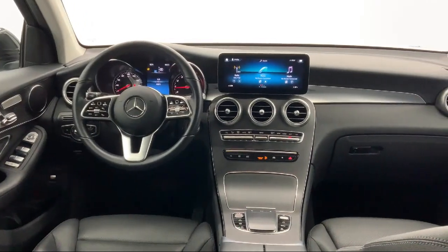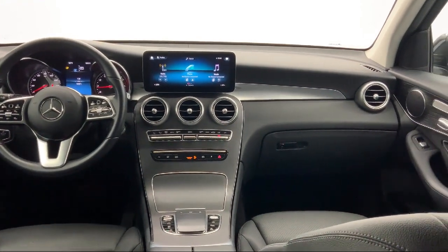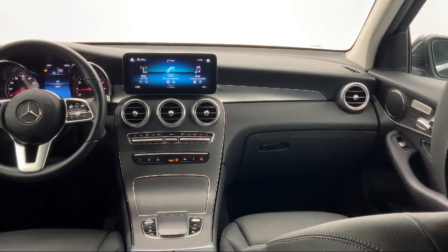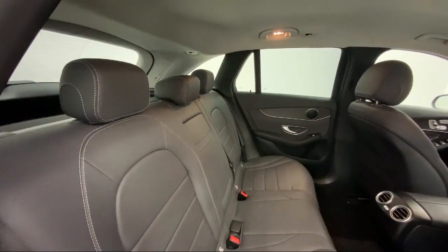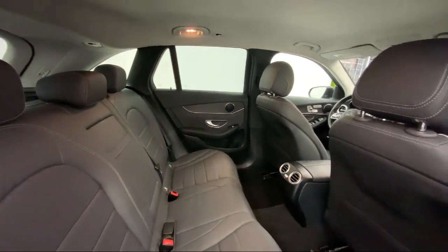Also featured is a leather and metal look steering wheel with auto tilt-away, dual stage driver and passenger seat mounted side airbags, 9-speed automatic transmission, driver information center, and has less than 15,000 miles on the odometer.